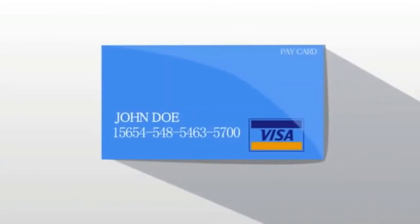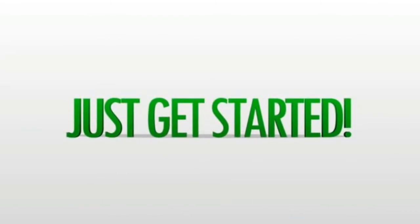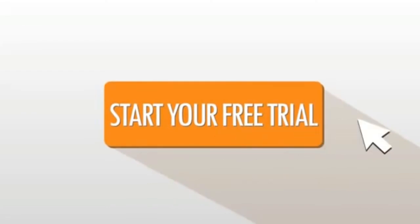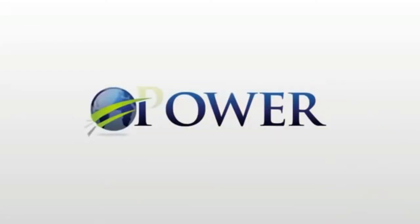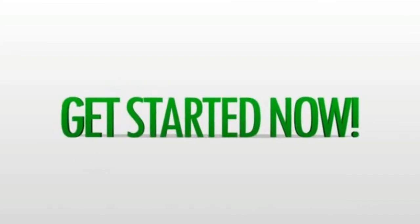Use your computer or your smartphone app to transfer all the monies to your bank or directly to your Visa Pay Card. Everything starts with your free trial, so all you have to do is just get started. Click on the button below that says 'Start your free trial' and start profiting with the world's most powerful marketing system — the Power Lead System. Make the decision and get started right now.